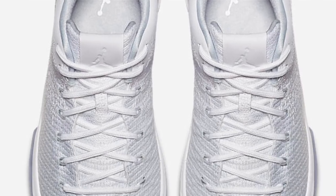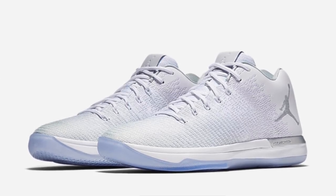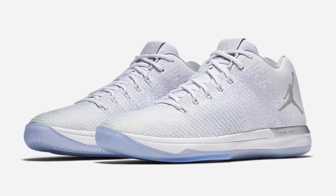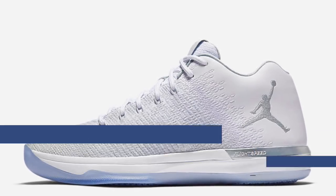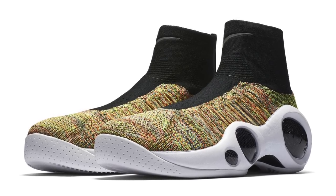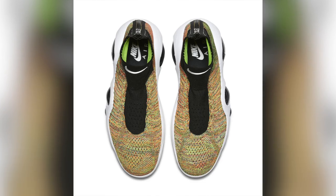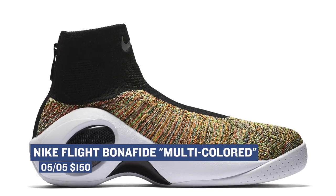Moving ahead to tomorrow, we have one of the cooler performance shoes I've seen in a while — the Air Jordan 31 Low Pure Platinum. These are going to cost you $160, and as the name states, the colorway of the upper is platinum, but it almost looks white, which is probably what you need for the summer. Those are available tomorrow at Finish Line. Next up is the Nike Flight Bonafide with the Flyknit upper — it has a lot of legacy footwear involved in the design process. Those are $150, and they're not available everywhere, so keep your eyes open if you want a pair.